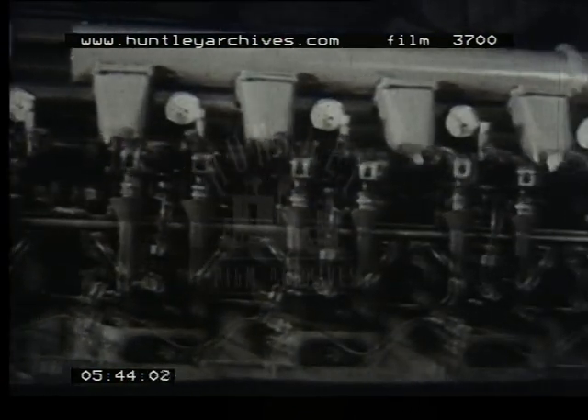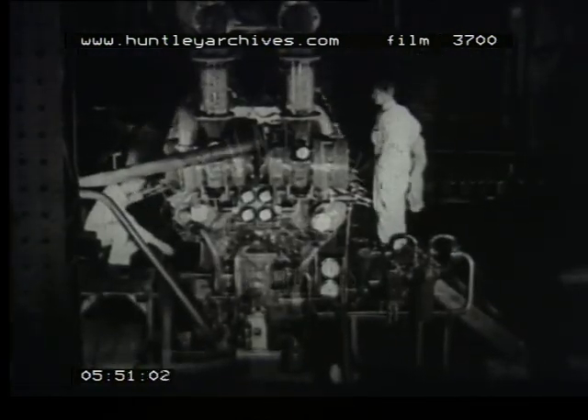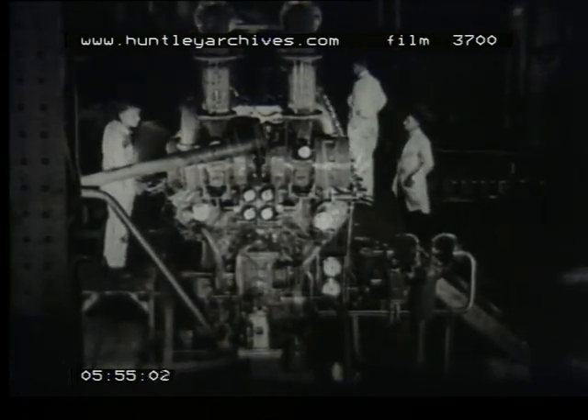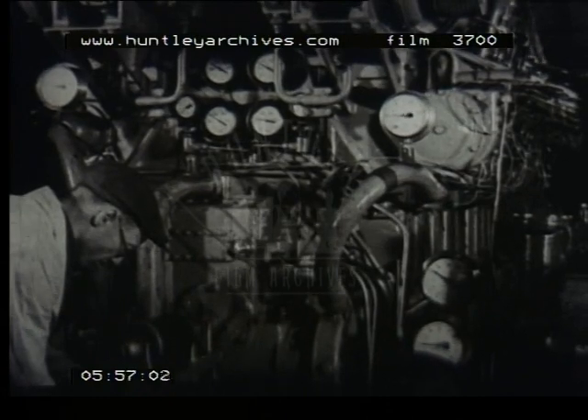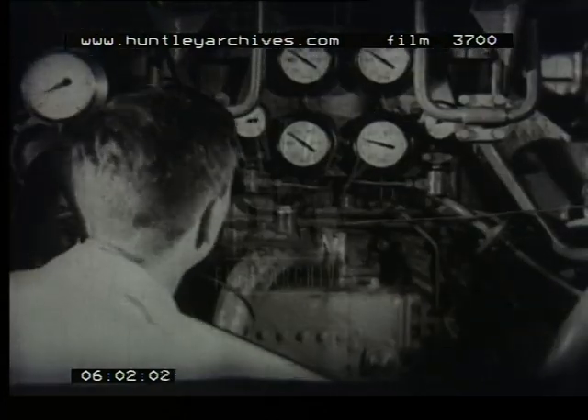The diesel engine and main and auxiliary generators form one unit. It was specially designed and developed for rail traction, and the governing and control gear is arranged for complete remote control. Incidentally, this 17-ton engine is the largest V-type to be built in Britain.